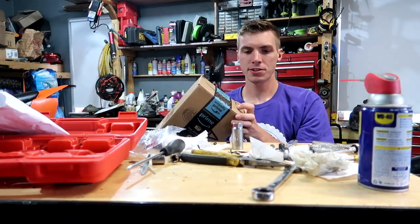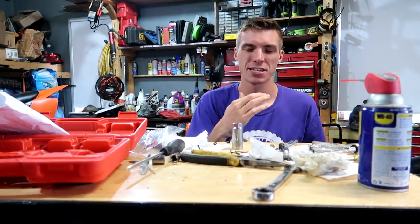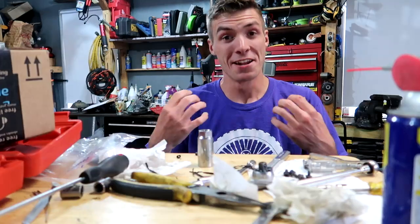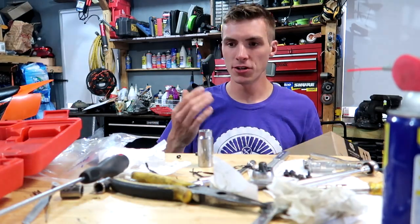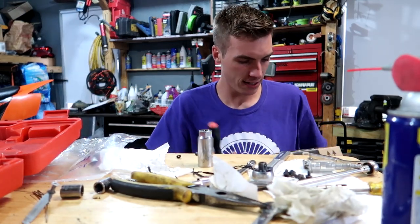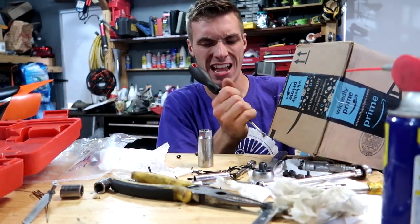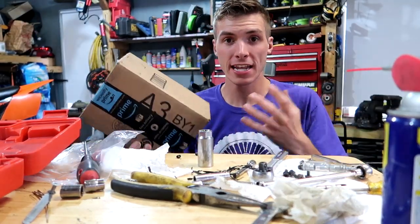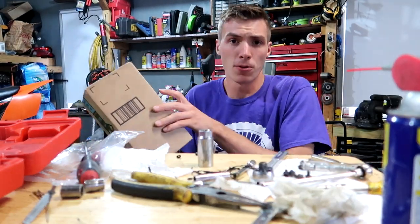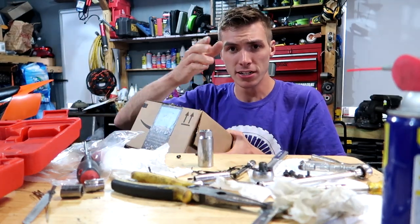Before I open this package I want to thank our sponsor for today - Cash Crate. They pay for your opinion. I know I have younger viewers and people that want to make a few bucks whether that's to put in their gas tank, hang out with their friends, or put some fuel in your dirt bike. Cash Crate offers you money for your opinions. Companies want feedback - they want to know if they're doing things right or wrong. That's why they pay you. So thank you Cash Crate, check them out.